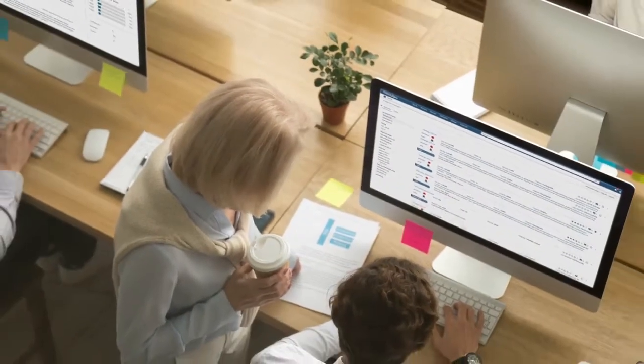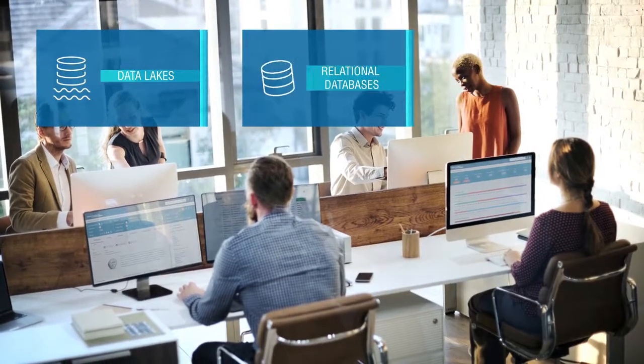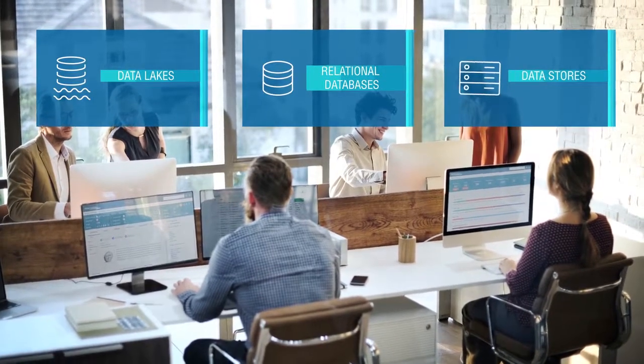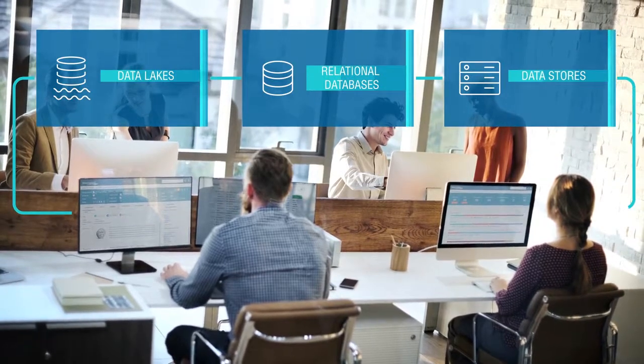Now you can create one data catalog for your entire enterprise and profile diverse data lakes, relational databases, and other data stores located anywhere for better visibility into all of your data across the enterprise.